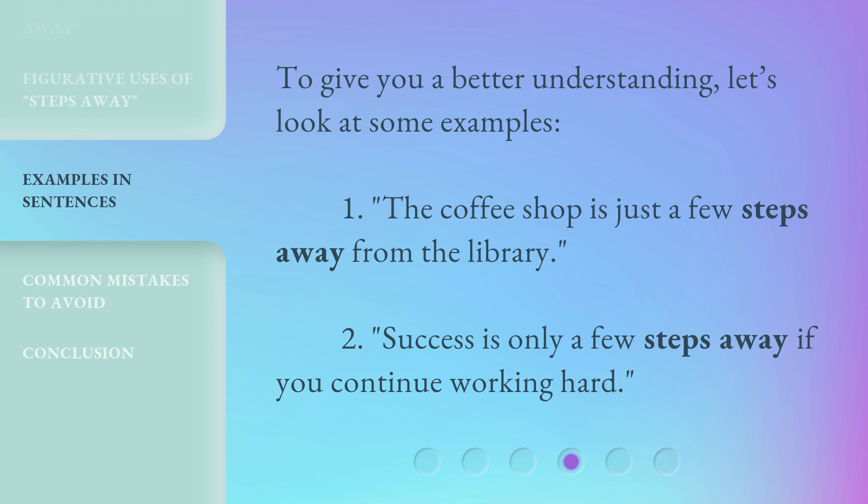To give you a better understanding, let's look at some examples. First: 'The coffee shop is just a few steps away from the library.' Second: 'Success is only a few steps away if you continue working hard.'